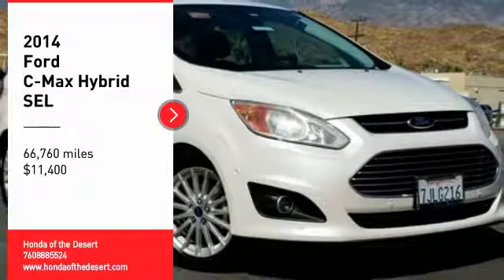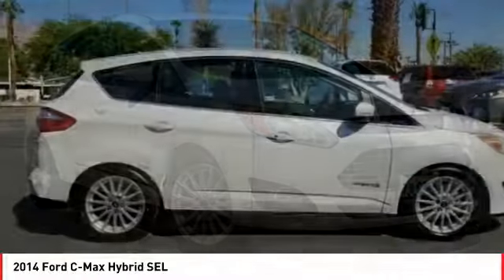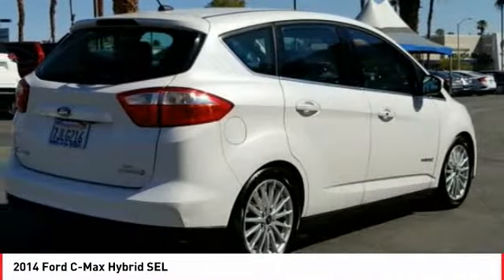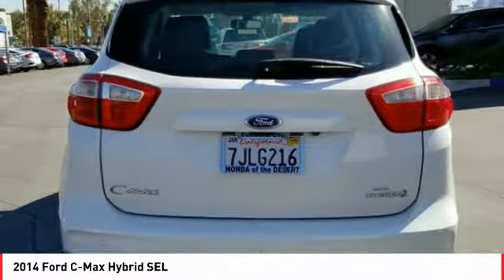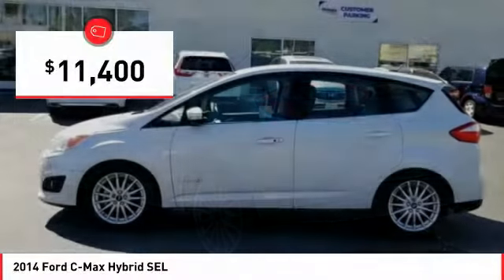Come test drive the 2014 C-MAX Hybrid. The Ford C-MAX Hybrid provides an upscale interior, quality engine performance, and fuel efficiency. In addition, the C-MAX offers passengers a spacious interior cabin and is priced below $15,000.